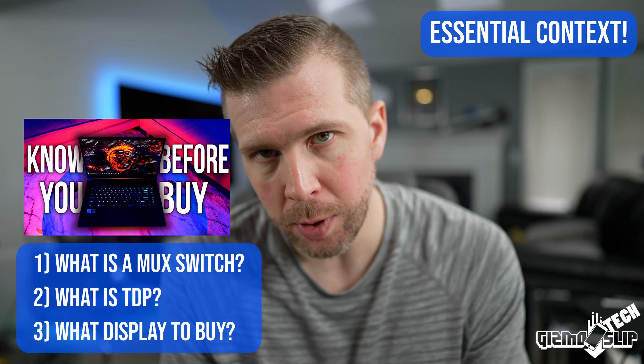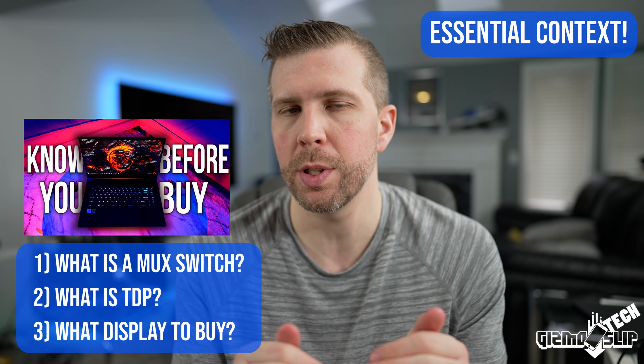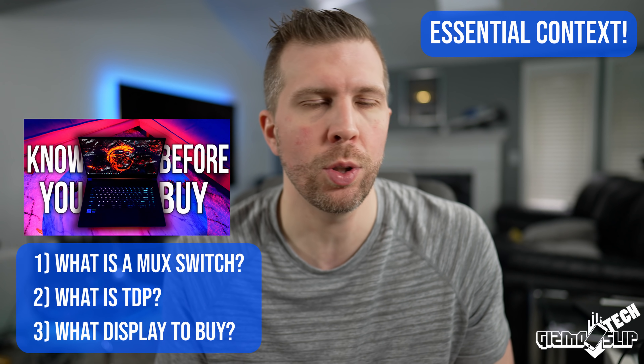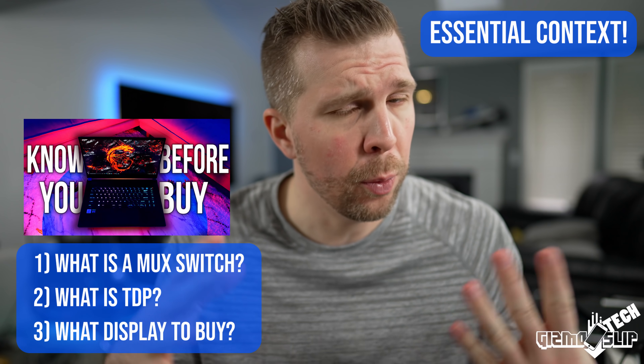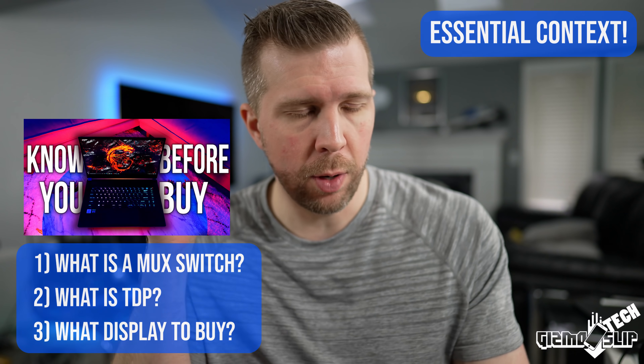If you haven't checked out my other video, 'Three Absolute Essentials to Buying a Gaming Laptop in 2021,' I'll have a link in the description down below. You probably should go watch that before watching this video because you'll want to keep those three things in mind — that's important context for this video. I don't want to repeat myself, so just go watch that one, then watch this one.